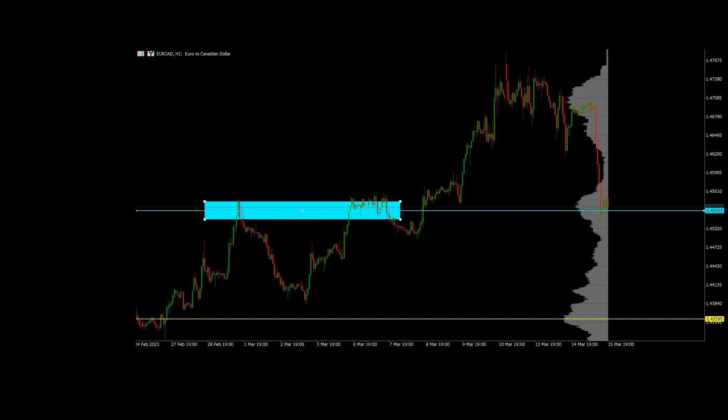Now the price has pulled back to this zone. You can see clearly that we've got two resistance levels here, and now those two resistance levels are changing to support. The price is bouncing on this resistance-turned-support. We are likely to set our stop loss below this low and then buy, waiting for a 1:2 ratio or more.